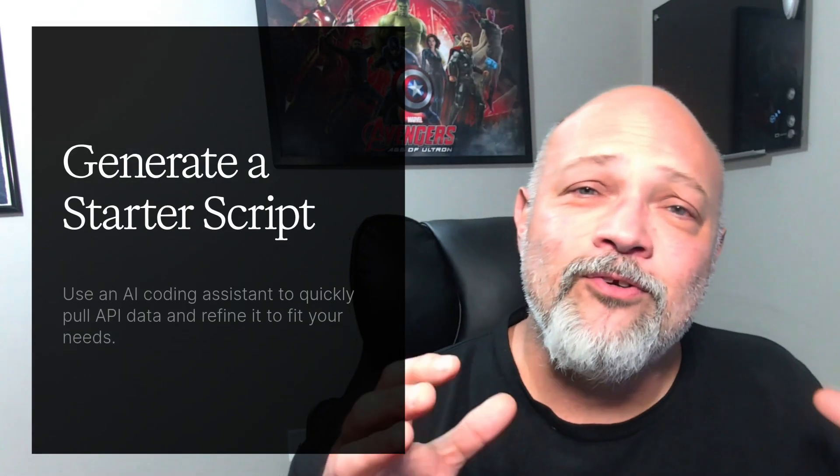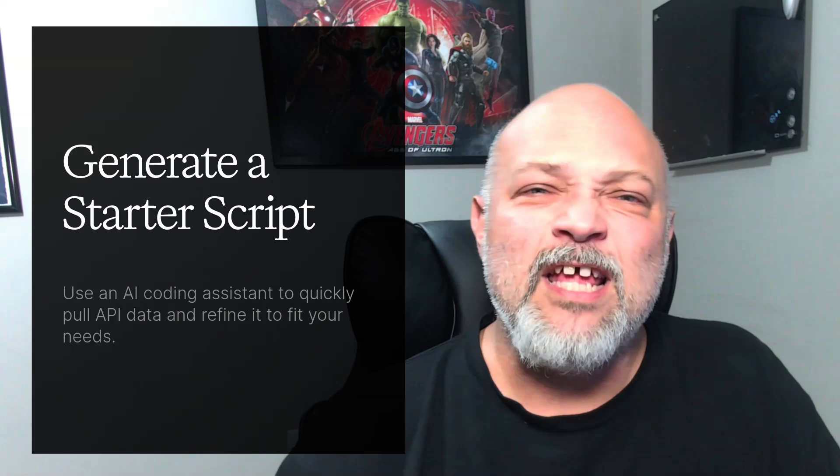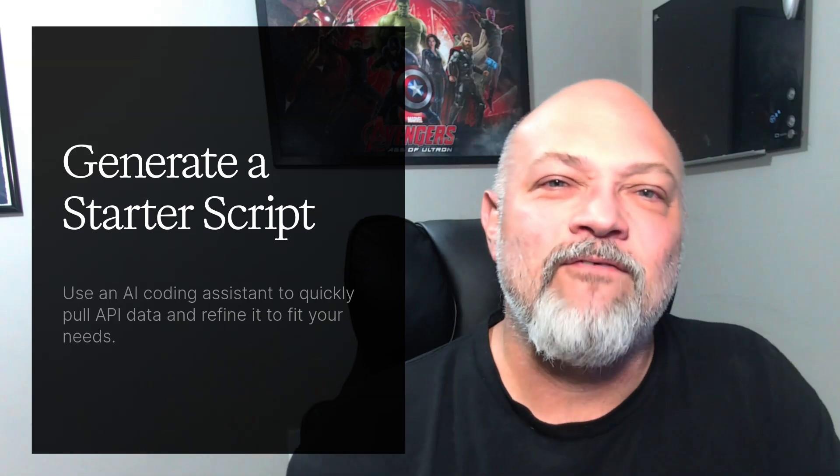Your 10x level up activity: use an AI coding assistant like Claude Code, ChatGPT, or Copilot. Or if you're lucky enough to be in Databricks, use the Genie that's built in. That way you can generate a starter script that pulls that API data, and then quickly refine it to fit your needs. The real skill isn't typing — it is guiding the AI and correcting it.